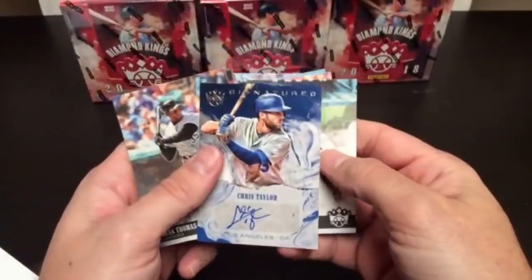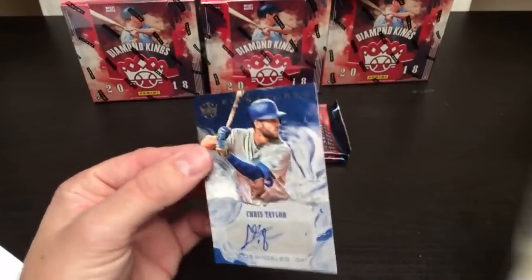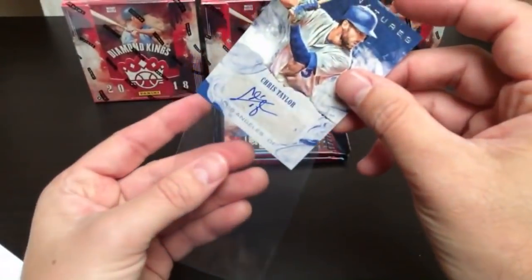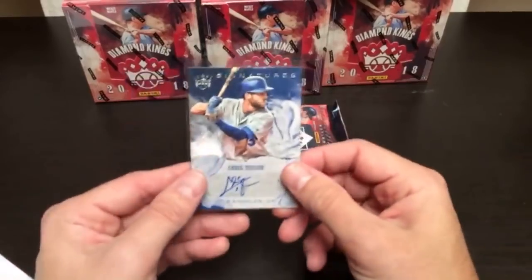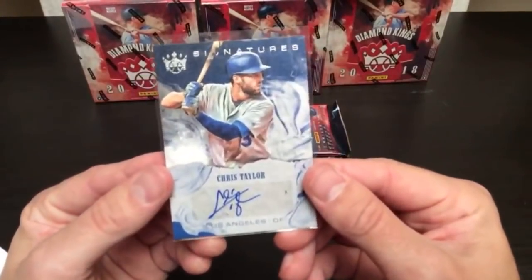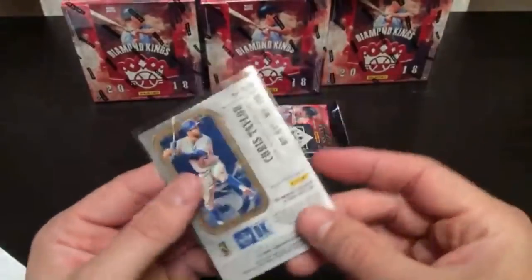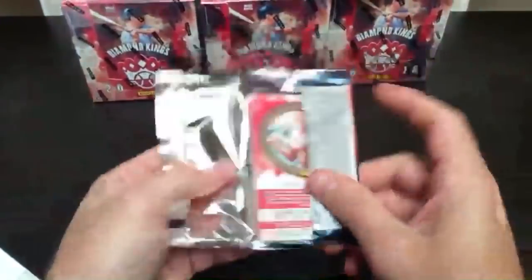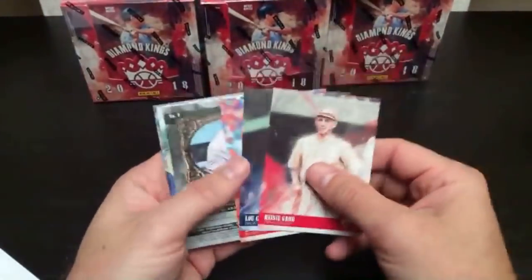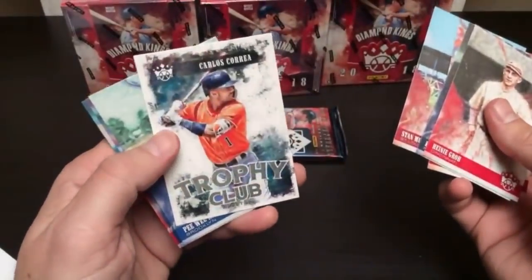Chris Taylor — local guy, how's that doing? We got the Dodgers — Seth has the Dodgers. I like Chris Taylor, he's one of my favorite guys on the team. You guys Dodger fans behind me? Yeah, cool. Chris Taylor auto — nice card. Stan Musial, I like these Trophy Club cards too. Those are nice. Aaron Judge.